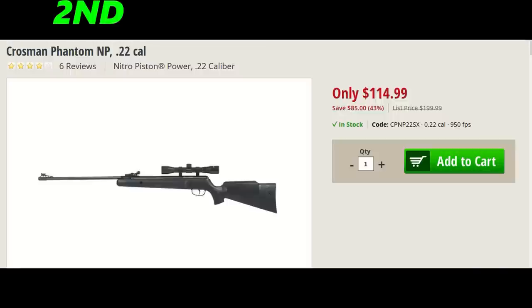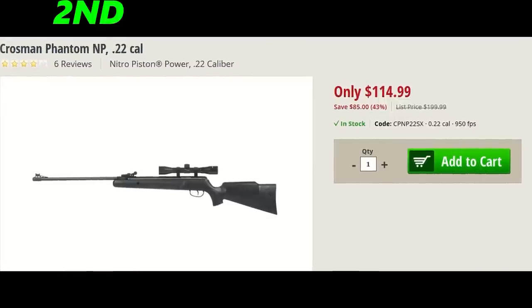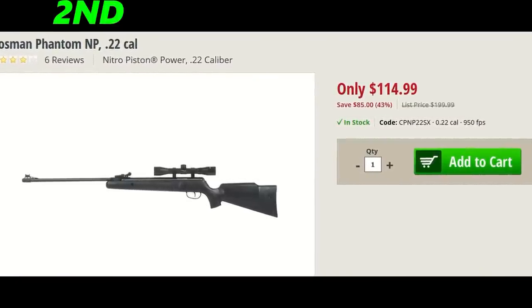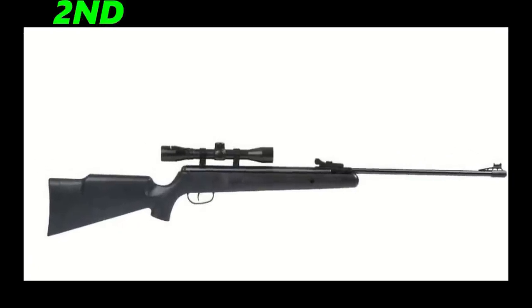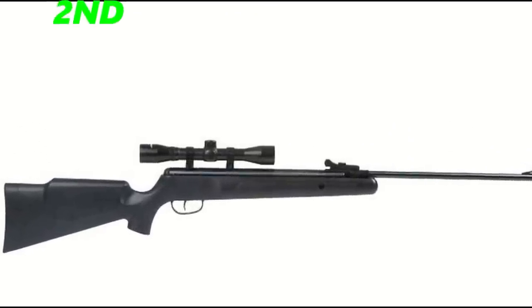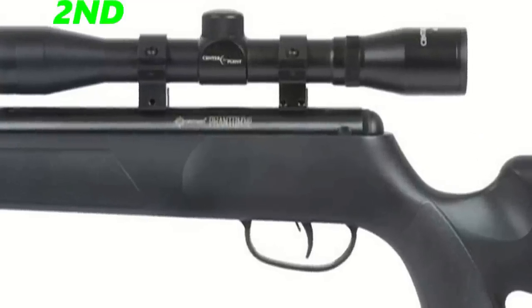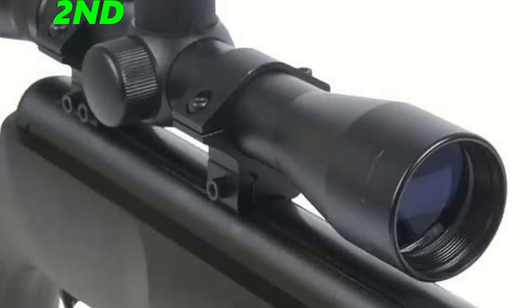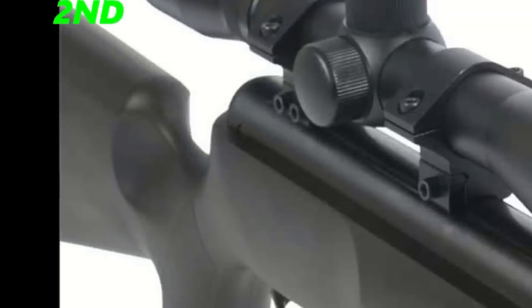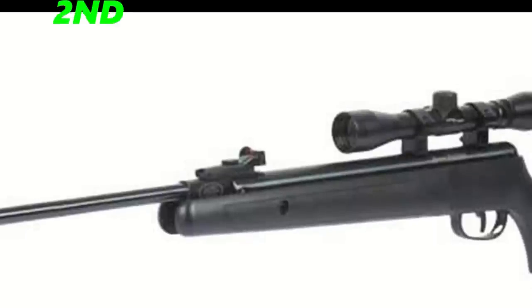The second air rifle of the month is the Crosman Phantom Nitro Piston .22, coming in at $115. The reason I put this gun in second is because it has good specs and is very cheap. The Crosman Phantom weighs 6.4 pounds, shoots at 950 feet per second, comes with a 4x32 CenterPoint scope, and has a 15-inch barrel. I think this gun is very budget-friendly, and that's why I put it in second place.